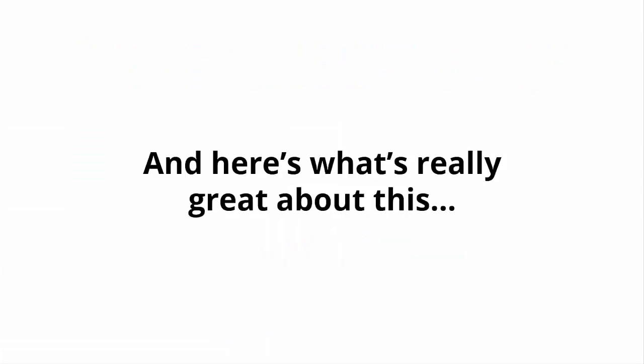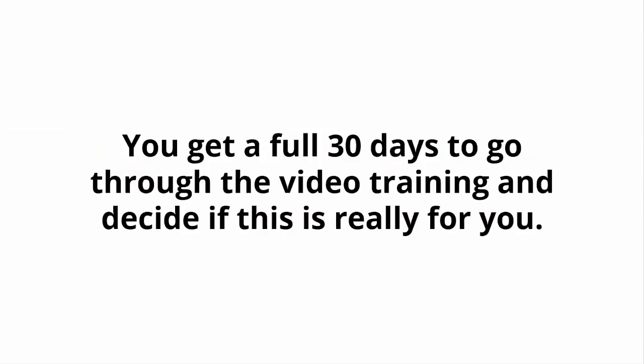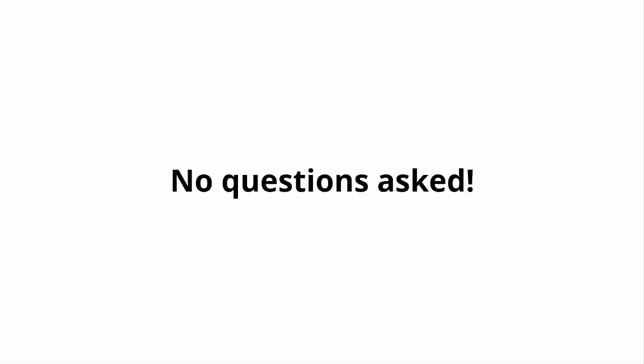And here's what's really great about this: you don't have to decide anything today. You get a full 30 days to go through the video training and decide if this is really for you. If for any reason — or no reason at all — you're not 100% satisfied with everything you get inside, simply let me know and I'll refund every penny of your tiny investment. No questions asked.